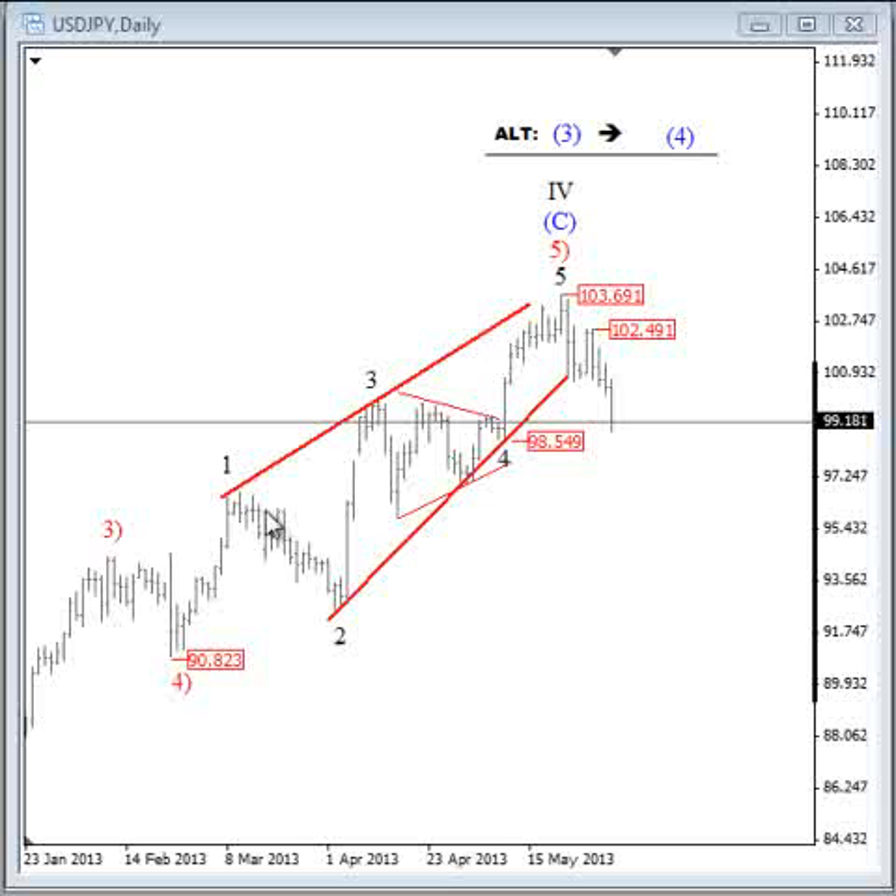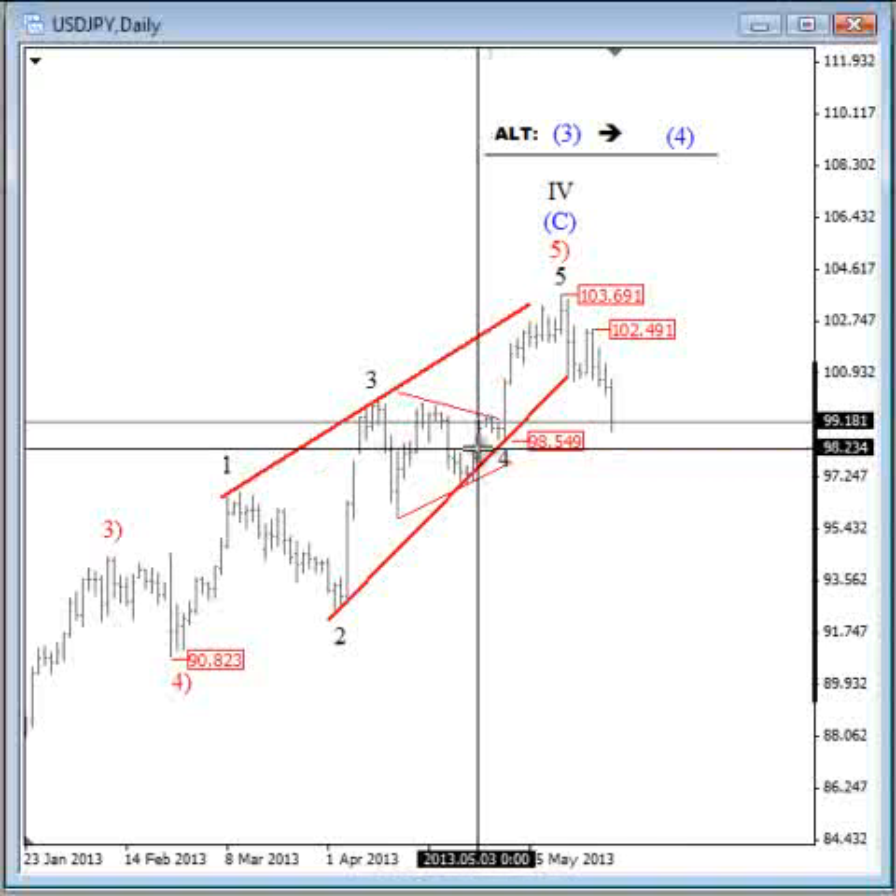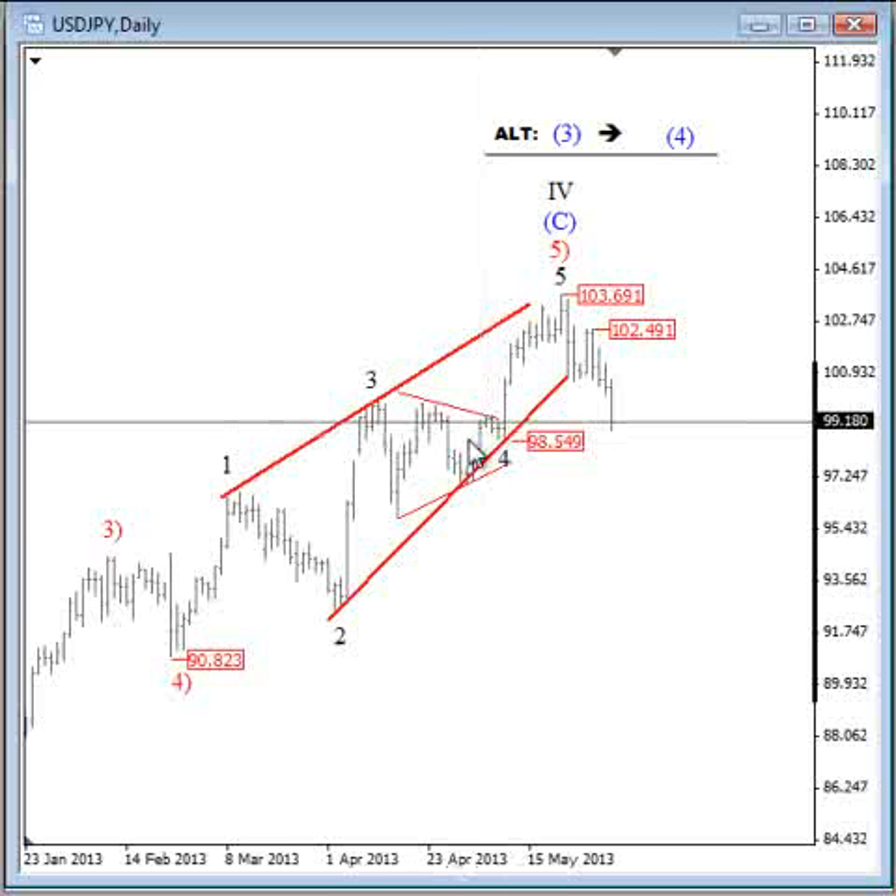Let's take a look at dollar-yen. As you know, we turned bullish on dollar-yen after this consolidation at the start of May, and we were looking higher for a final push higher after a triangle in wave 4. Triangles occur prior to the final move of the larger pattern. So after this breakout we were of course looking lower.